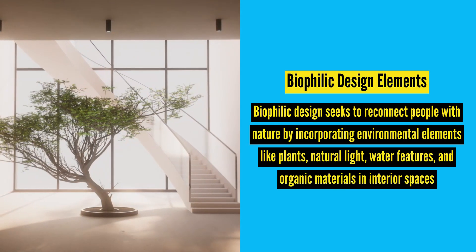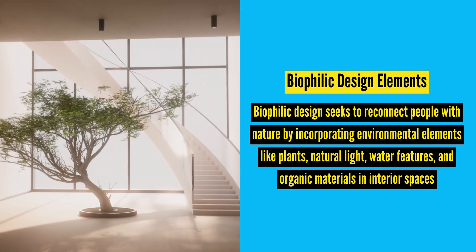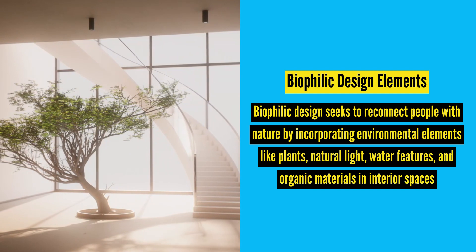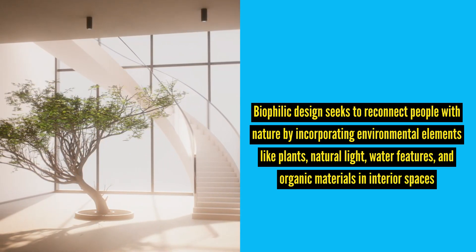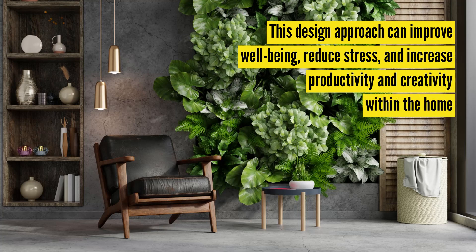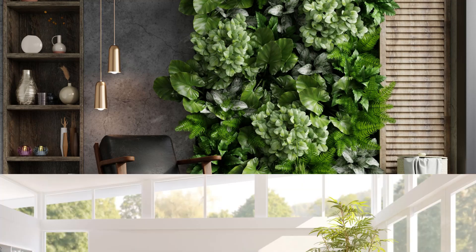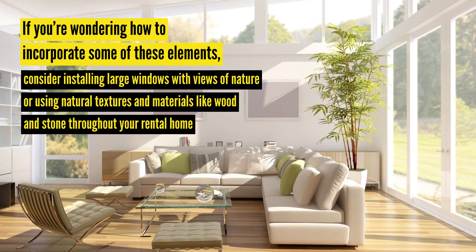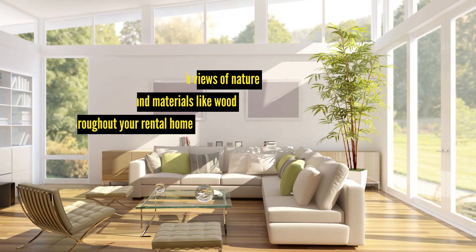Who doesn't like to feel connected with nature? Biophilic design seeks to reconnect people with nature by incorporating environmental elements like plants, natural light, water features, and organic materials into interior spaces. This design approach can improve well-being, reduce stress, and increase productivity and creativity within your home. If you're wondering how to incorporate some of these elements, you may consider installing large windows with views of nature or using natural textures and materials like wood and stone throughout your rental home.